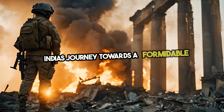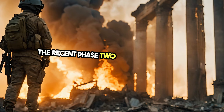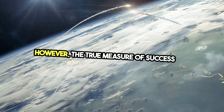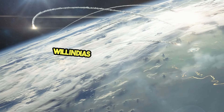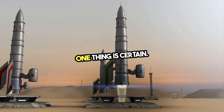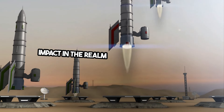India's journey towards a formidable BMD system continues, fueled by determination and technological advancements. The recent Phase II test signifies a step forward, showcasing India's prowess in indigenous technology. However, the true measure of success lies in overcoming logistical, financial, and strategic barriers. Will India's BMD system be a game-changer or a work-in-progress? Only time will reveal the answer. One thing is certain: India's missile defense ambitions are shaping the geostrategic landscape, poised to make a lasting impact in the realm of national security.